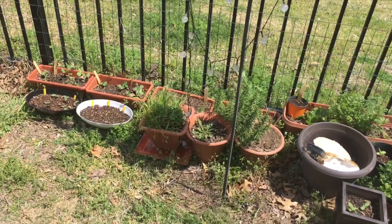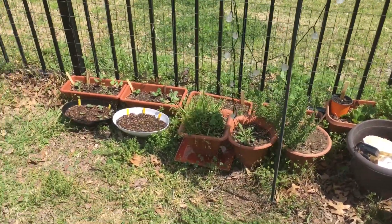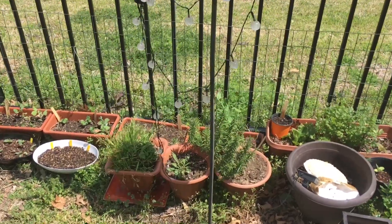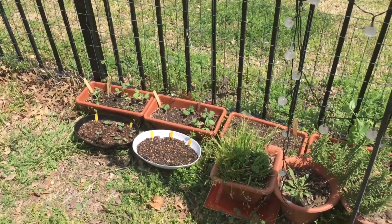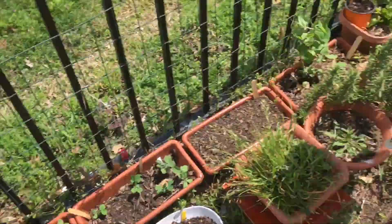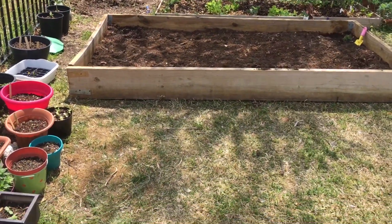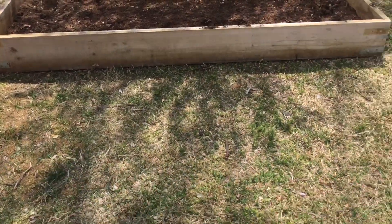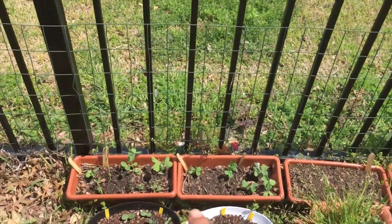I actually stopped what I was doing to make this video because we're going to go inside and grab lunch. Another bed is going to be coming here very soon, so it's going to be three beds. The one that's here is going to be the one with the peppers and okras because they love the sun.